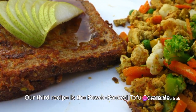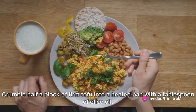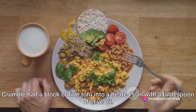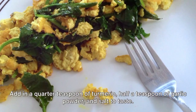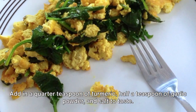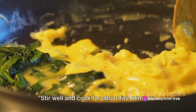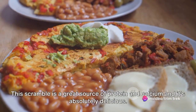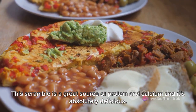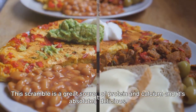Our third recipe is the power-packed tofu scramble. Crumble half a block of firm tofu into a heated pan with a tablespoon of olive oil. Add in a quarter teaspoon of turmeric, half a teaspoon of garlic powder, and salt to taste. Stir well and cook for about five minutes. Add in a handful of spinach and cook until wilted. This scramble is a great source of protein and calcium and it's absolutely delicious.